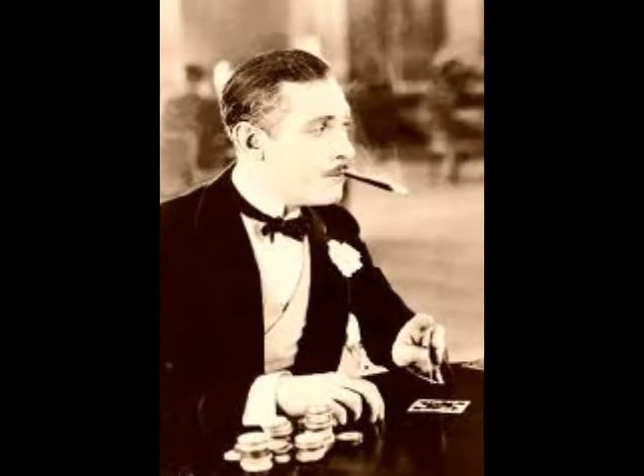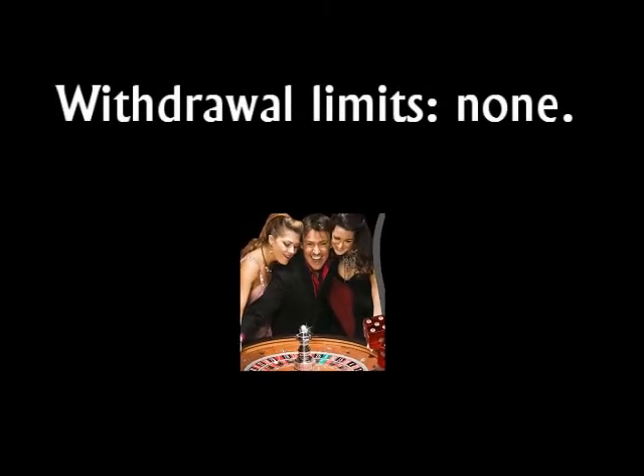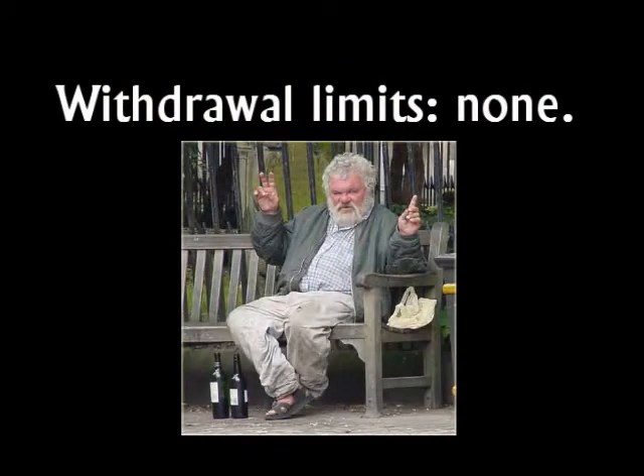Depositing was a cinch, which is usual, but making a withdrawal was amazingly fast. My winnings hit my NetTeller account within three minutes of my request, and this was my first withdrawal. There are no withdrawal limits, so that is awesome news for high rollers who have massive wins from massive deposits, or even for the occasional lucky low roller.